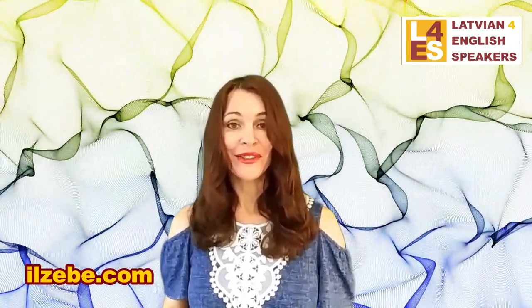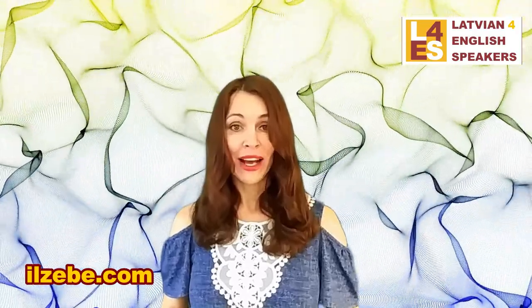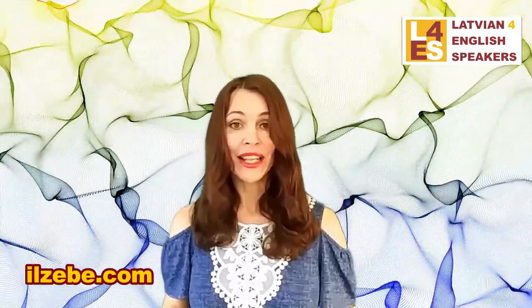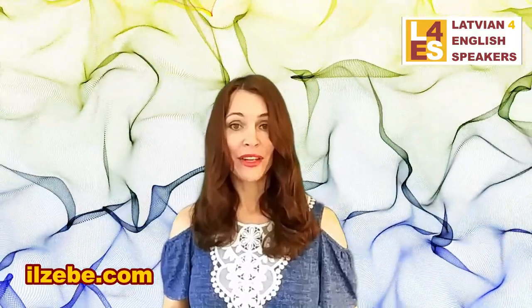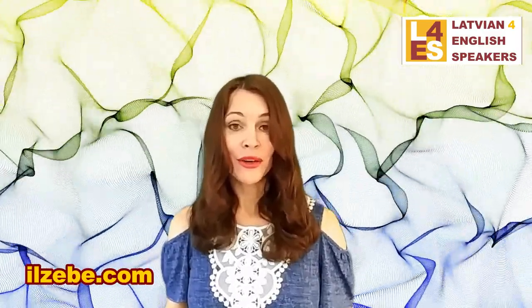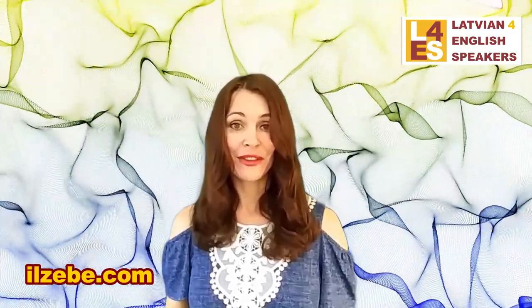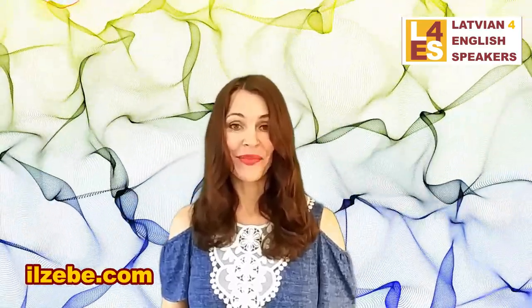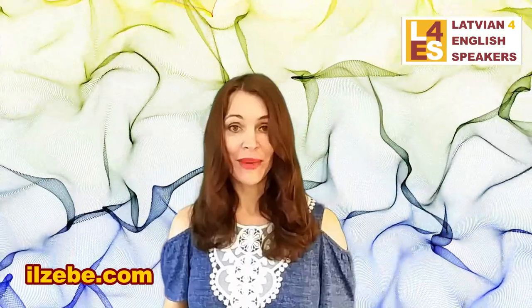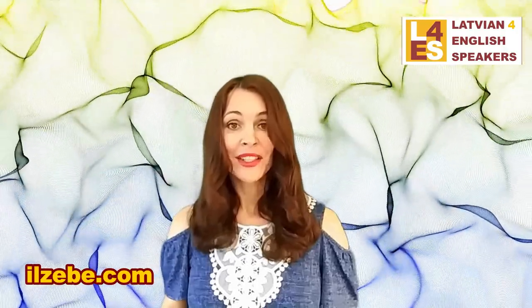To take my course, Latvian for English Speakers, you need to know how to read in Latvian. I have updated the course and I'm not going as slow anymore — I'm not pronouncing every word two or three times, because I expect you already know how to read. You can always rewind the videos. The hope is that you would repeatedly watch my videos and within a year you would be able to speak Latvian quite well.